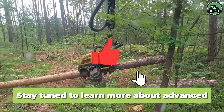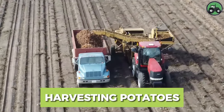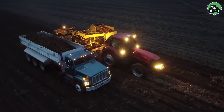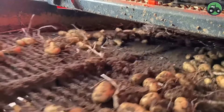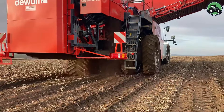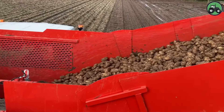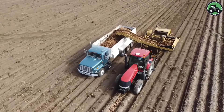Stay tuned to learn more about advanced technologies and their profound impact on various industries. Immerse yourself in the world of potato harvesting and discover the fine art of this important agricultural process. In the heart of the potato fields, these sophisticated machines efficiently extract these starchy treasures from the ground in an environmentally friendly manner. Witness the harmonious coexistence of nature and technology as the rows of potatoes are expertly dug, emphasizing the vital role of innovation in modern agriculture. From the carefully cultivated soil to the boxes filled with freshly harvested potatoes, this journey unfolds a story of responsible farming and sustainable food production.